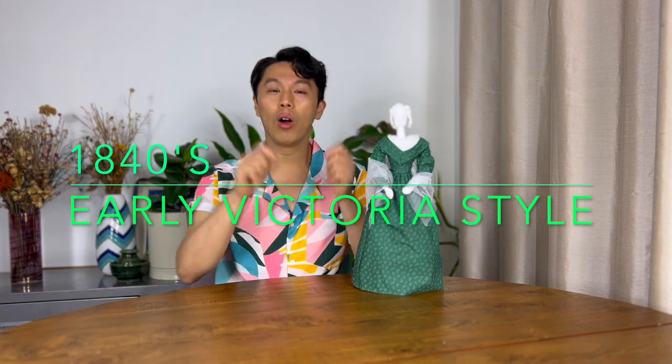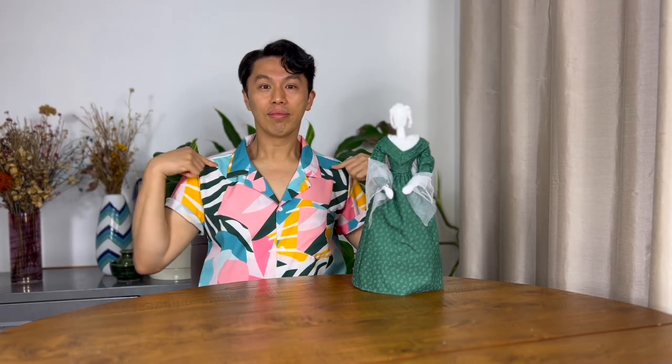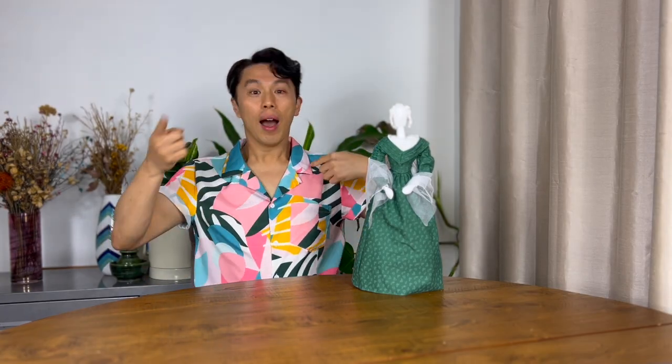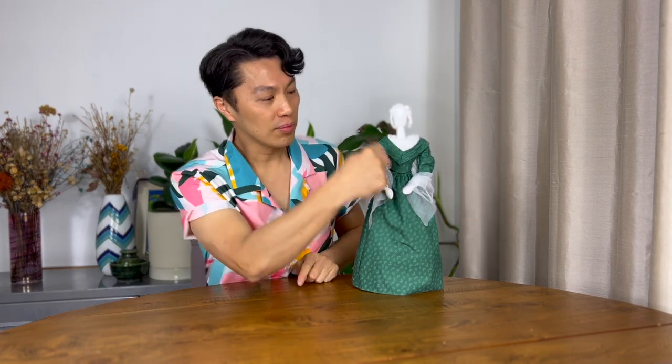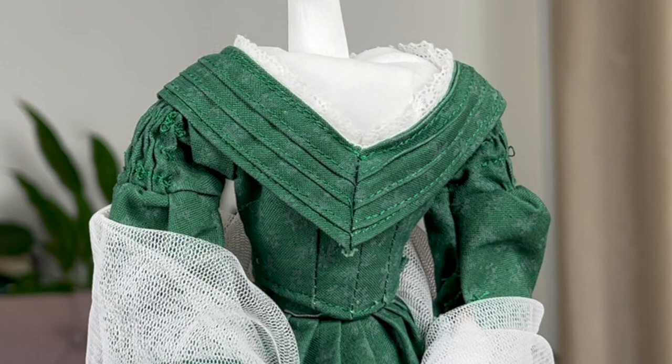Next, in the 1840s was the early Victorian style. The sleeves were less puffy and the lower sleeve was also tighter. There were V shapes on the neck and the waist.